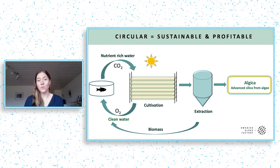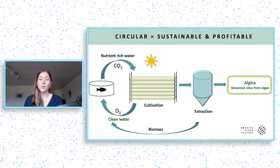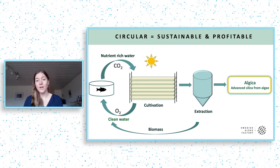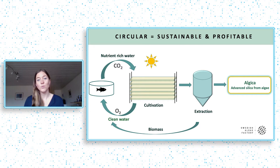We cultivate and extract this material while preserving its properties, and we call this material Algica. Algica's properties are of interest in a wide variety of industries and the production is circular — it absorbs carbon dioxide and it cleans water from a nearby land-based fish farm. After the extraction of Algica, the nutrient- and oil-rich organic biomass can be used to produce more sustainable feeds and fertilizers.